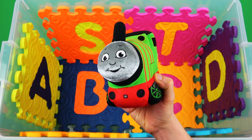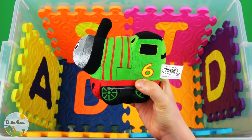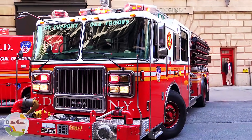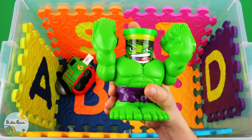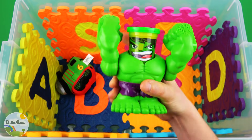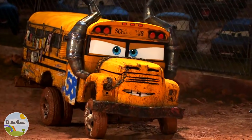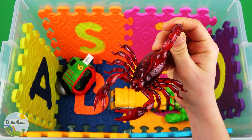Percy Green Core Train. Red Fire Engine. Green Core Hawk. Yellow Core Miss Fritter. Red Scorpion.